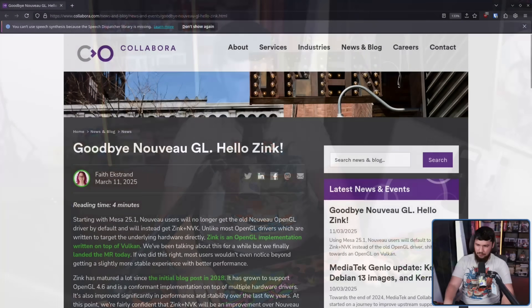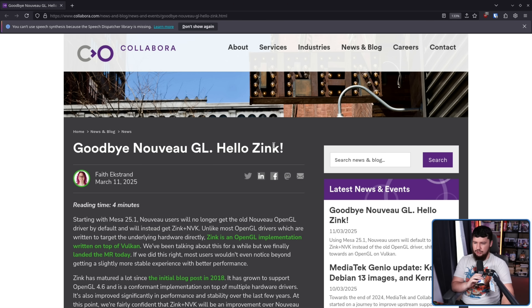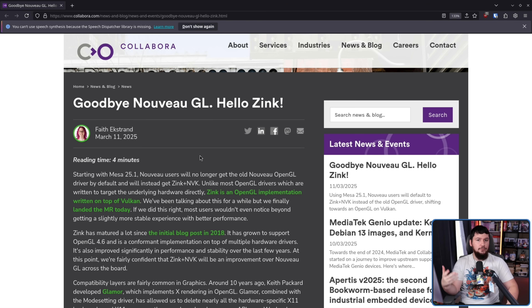So let's start with the one that I got an email about: Goodbye Nouveau GL, Hello Zink. Nouveau GL, or Nouveau OpenGL, is the way the open-source NVIDIA drivers were doing OpenGL support. The open-source NVIDIA drivers — that being Nouveau, not the new ones — NVK being worked on by Red Hat people.